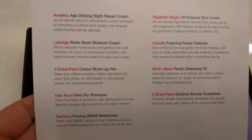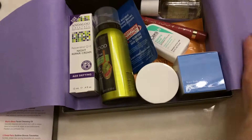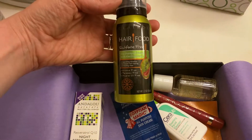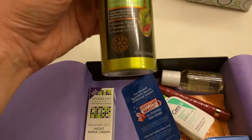So we have — these are the items I'm about to show you. Oh, a nice little tissue. Alright so what do we have here? We have a Hair Food — Clairol's Hair Food Dry Shampoo.